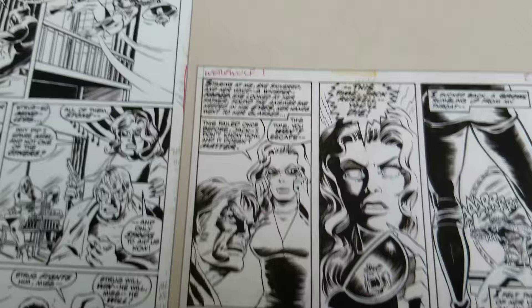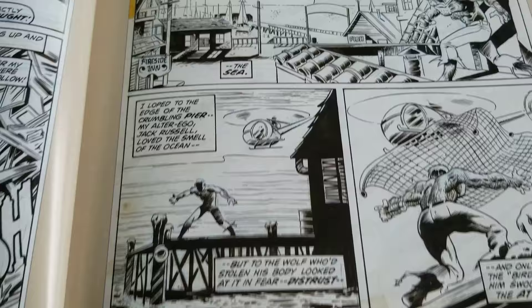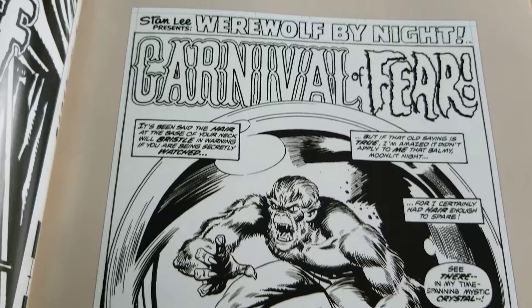Werewolf by Night, number one page. That's great. More Werewolf by Night. I believe Ploog retired this year. Here's a great cover. I don't think he's going to be doing any signings, or I don't know how that works, or if it's just professional work for companies.